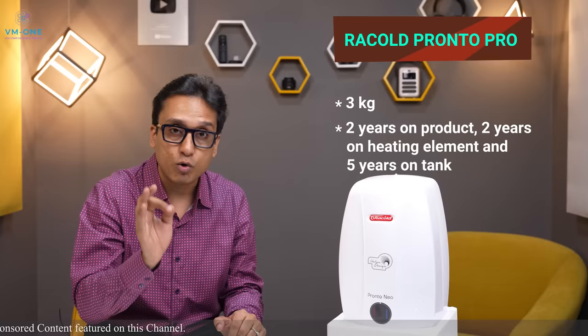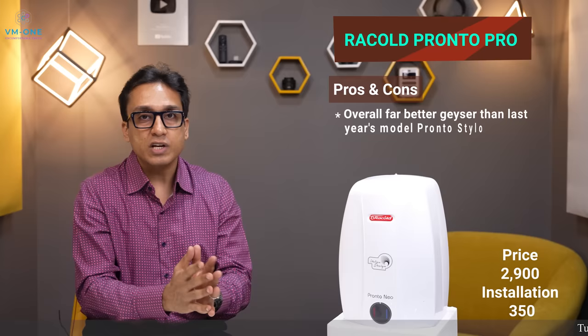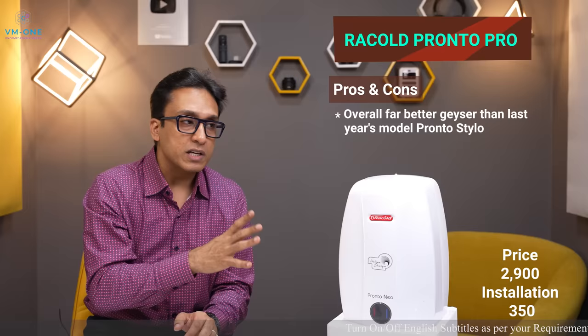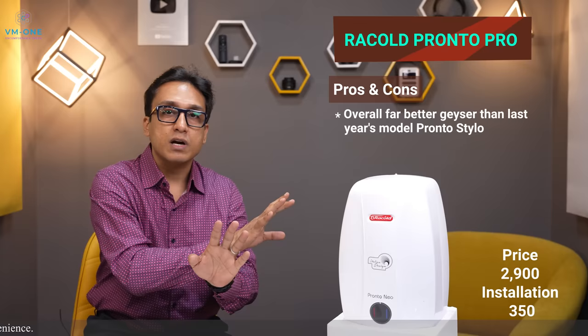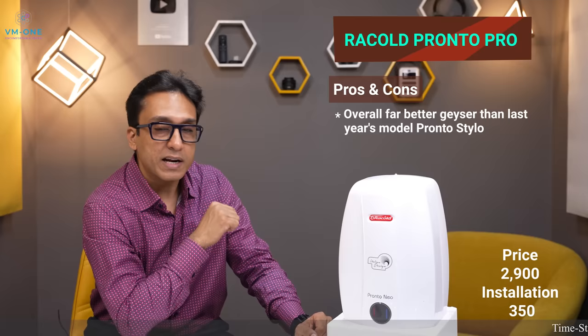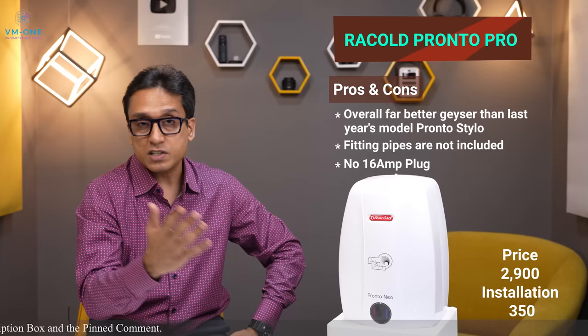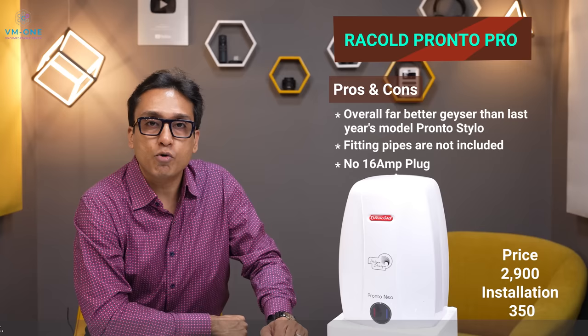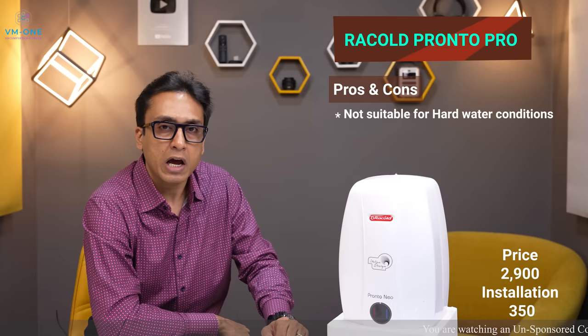You can buy the Racold Pronto Pro for around Rs. 2900. The latest model is far better than last year's model with an updated body. However, fitting pipes are not included and it requires a 16-ampere connection. Also, the anode rod is not included — this is the best for normal water. If you have hard water, avoid it. Overall this is one of the best geysers I can recommend.